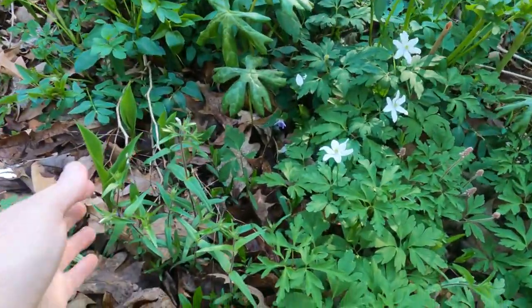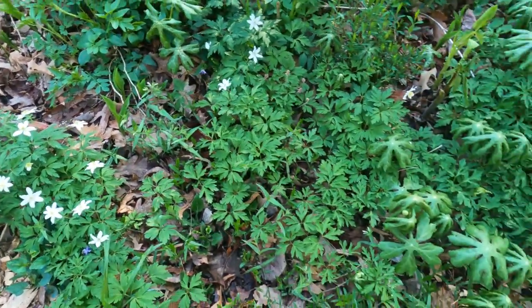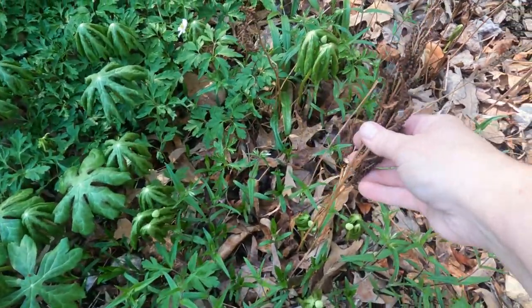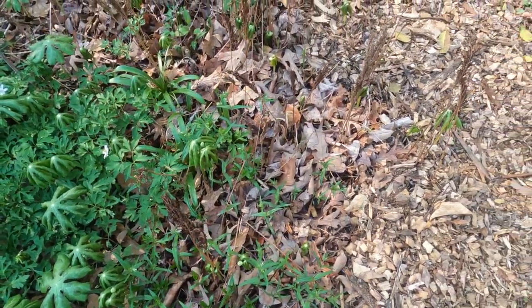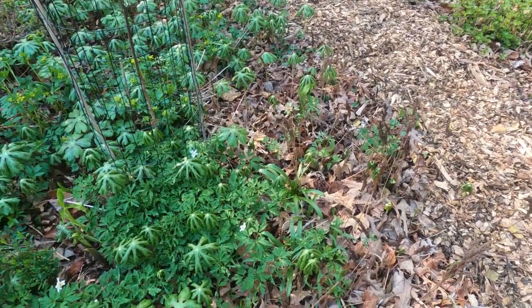We also have a little bit of Phlox here on the edge. Here's some sensitive fern stalks — those will start coming up. I really think they're too big for where they are, but we'll see.